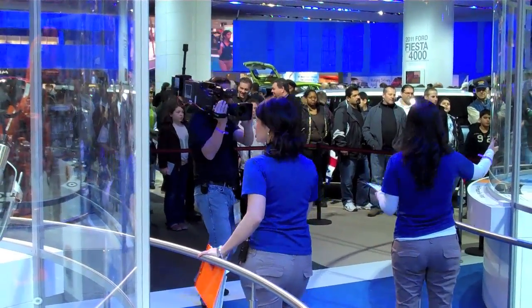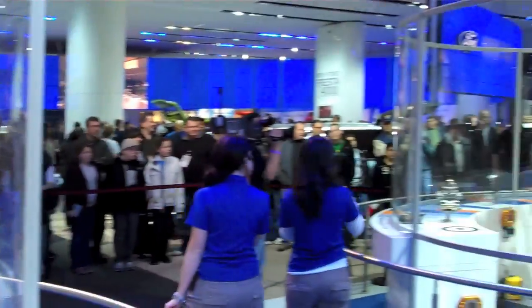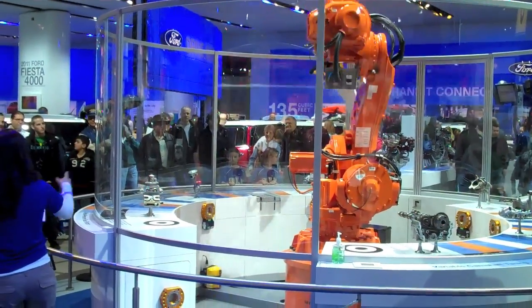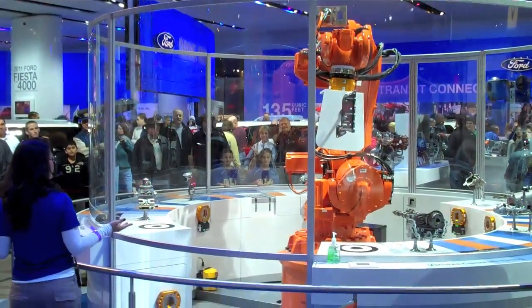Through this exhaust manifold, it's going to reduce back pressure. It also optimizes exhaust speed, flow, and velocity. It reduces heat loss, keeps emissions low, and easily harnesses the energy of exhaust.